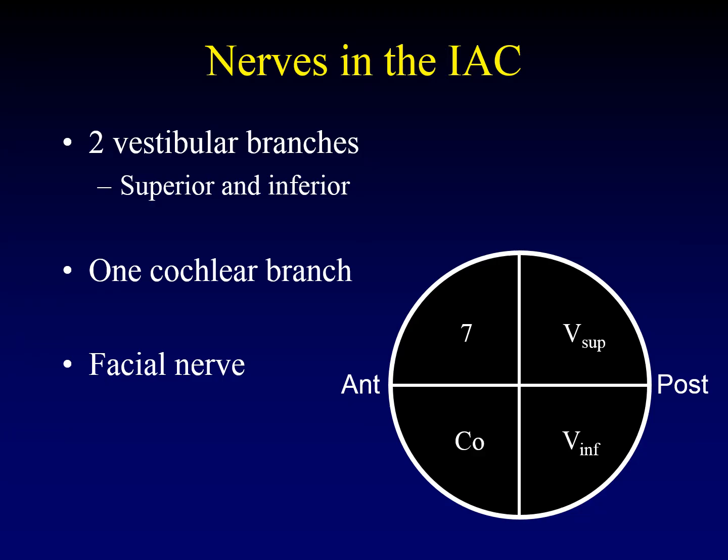Let's review the nerves that are in the internal auditory canal. The cochlear vestibular nerve contributes three branches: two vestibular branches, superior and inferior, and one cochlear branch. The facial nerve is also there. These four nerves occupy the four quadrants of the internal auditory canal as cut in cross-section, with that anterior and that posterior.